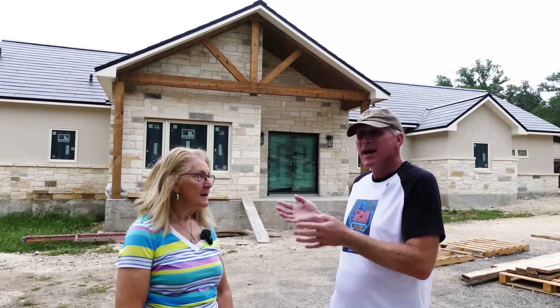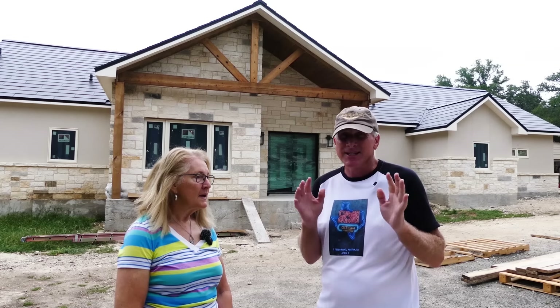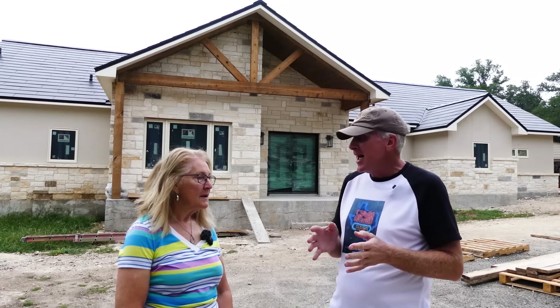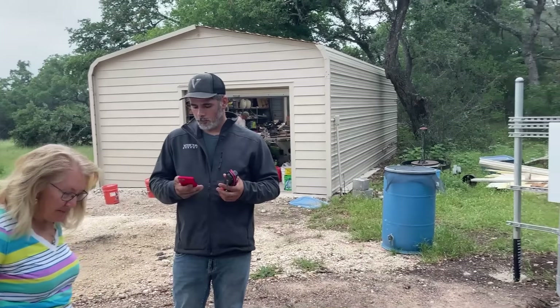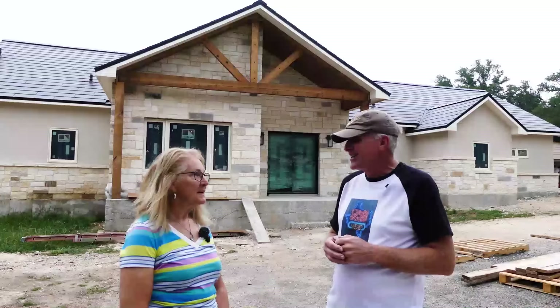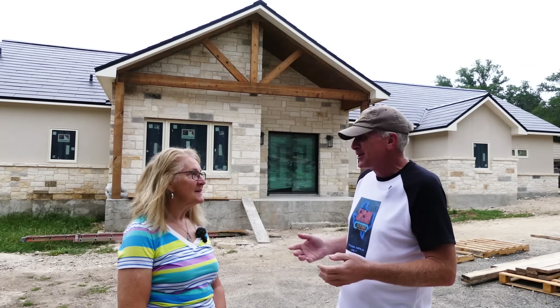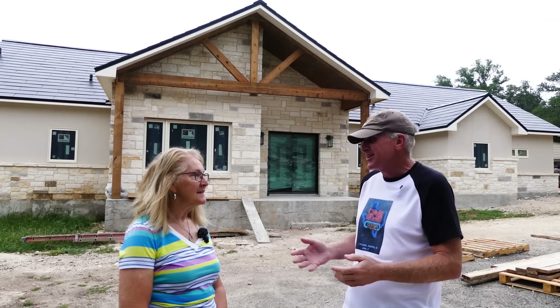I'm back out here with Debbie at her beautiful home. As you can see, the solar roof is installed and we just had a milestone today — the power is now completely connected. The Powerwalls are working, and even though it's overcast, the solar panels are working. So what does that mean to you, what do you think?